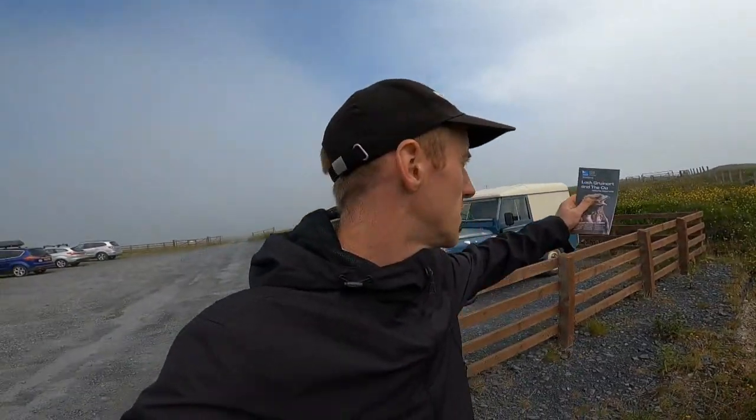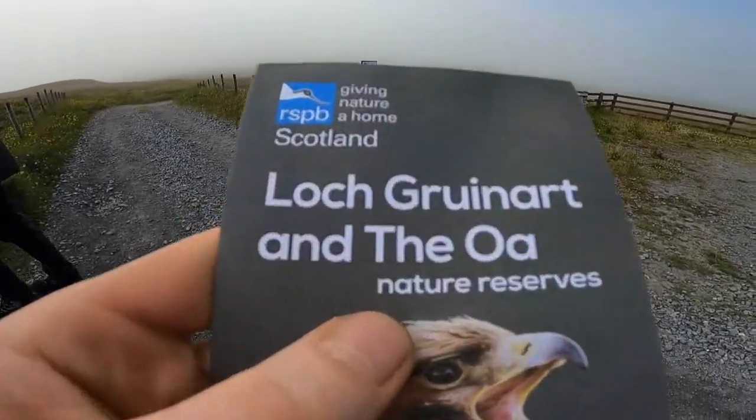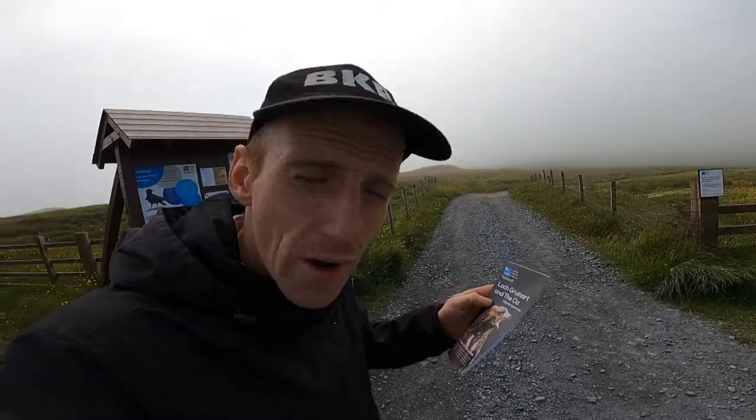Welcome to this exciting video where you join us on top of this foggy moor in this beautiful land we'll call Scotland. We're actually at the Oa, which is spelt O-A.